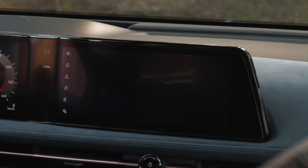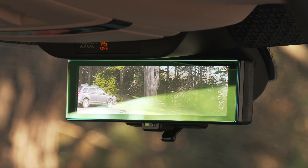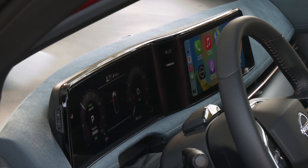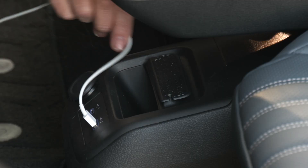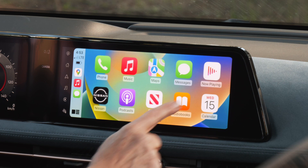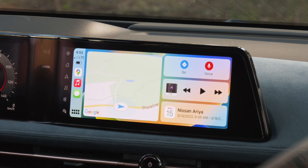Aria Platinum is the only EV in class to get Nappa leather, and they're vented too. All Arias get heated seats and wheel. Between E-Force and all of the cameras, this car should stay dent-free longer than most. There are two 12.3-inch displays in a single housing — notice that the gauge cluster screen is concave and the interface side is convex. Android Auto and Apple CarPlay are wireless. Aria is upgradeable over the air.